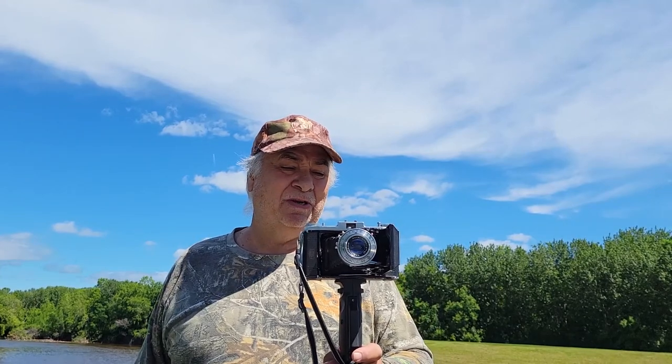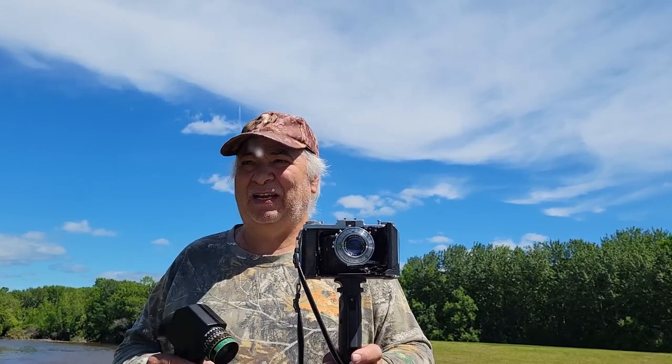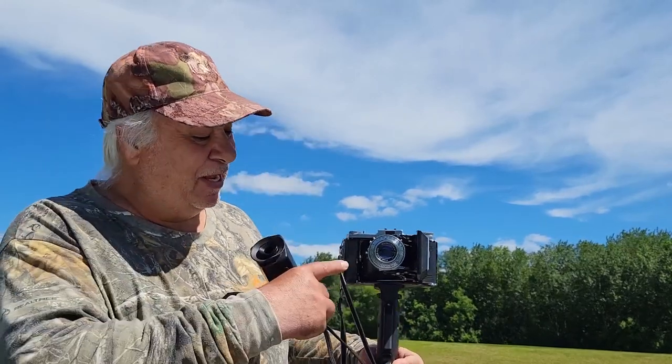We got a Zeiss Ikon Iconta, 6x9, 1951-52 model. This goes along with the small Iconta — I got the 35mm that is torn apart on the bench, which is slowly coming together. I'm leisurely putting it together piece by piece, it's a work in progress. And then we have the Zeiss Ikon Netar, which is the same year. So all three of those cameras are the same year. The Netar is a 6x6, this Iconta is a 6x9, and all three of them are the same family of cameras from the same year area, which was only 51 to 53. They all have the same lens — the Anastigmat lens.